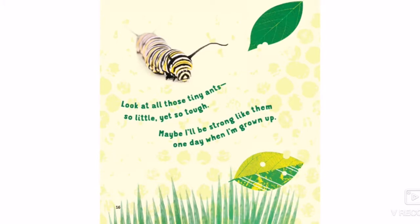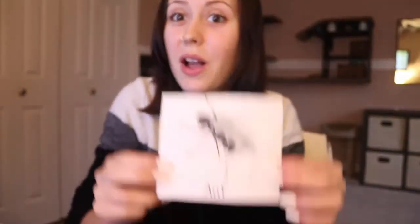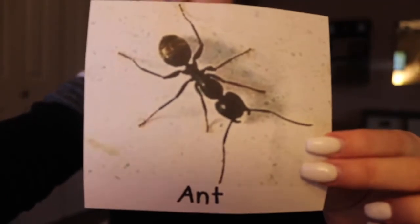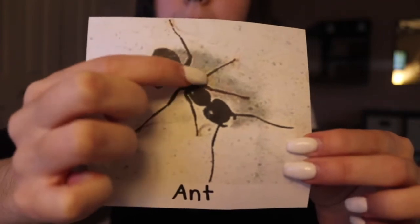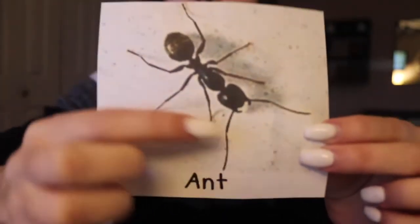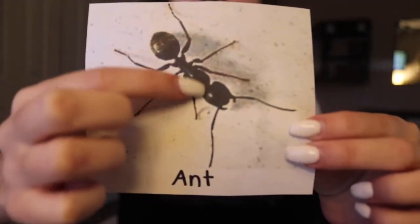Look at all those tiny ants, so little yet so tough. Maybe I'll be strong like them one day when I'm grown up. Next we have a picture of an ant. Here's our ant and we can see all of his legs. We can count them together — one, two, three, four, five, six legs on our ant. The one on his head is his little antenna. So we have six legs on our ant.